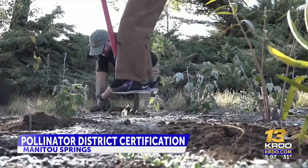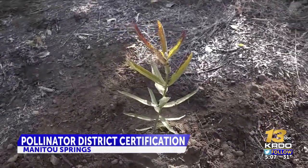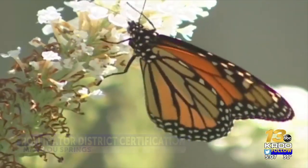We've seen about a 40% decline in pollinators globally, which is scary. In Manitou Springs, conservation groups are working to protect pollinators like honeybees, butterflies, beetles, and hummingbirds. They're doing this by planting pollinator-friendly habitats.